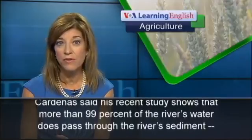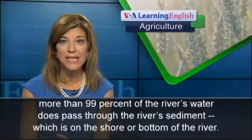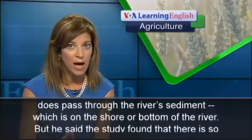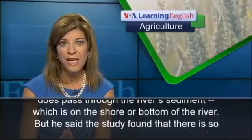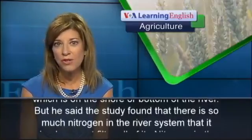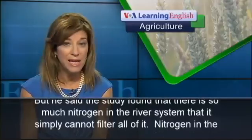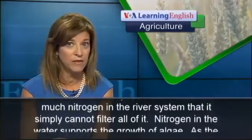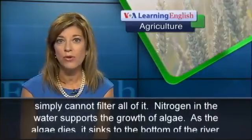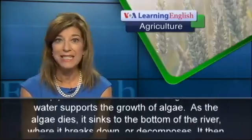Professor Cardenas said his recent study shows that more than 99% of the river's water does pass through the river's sediment, which is on the shore or bottom of the river. But the study found that there is so much nitrogen in the river system that it simply cannot filter all of it.